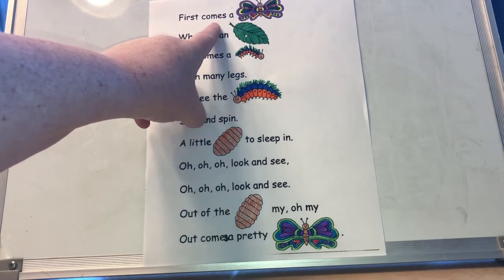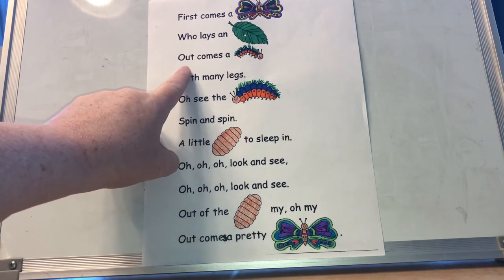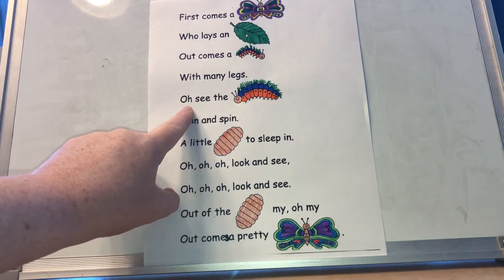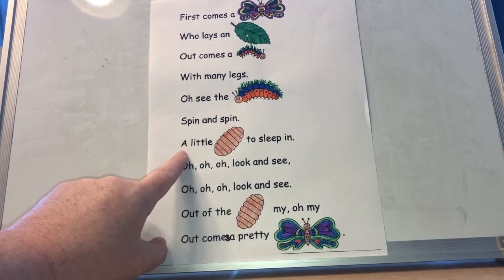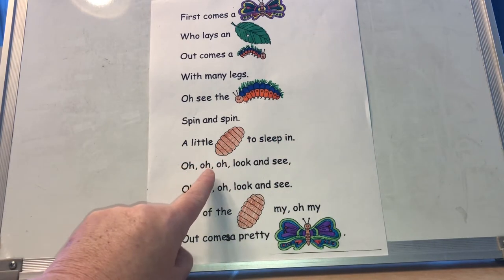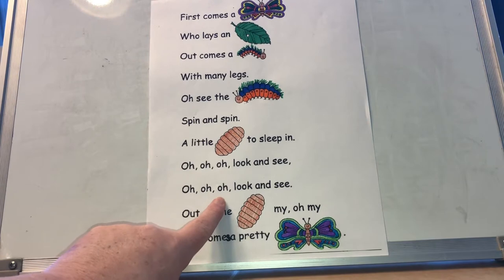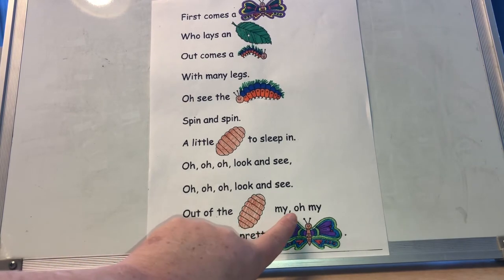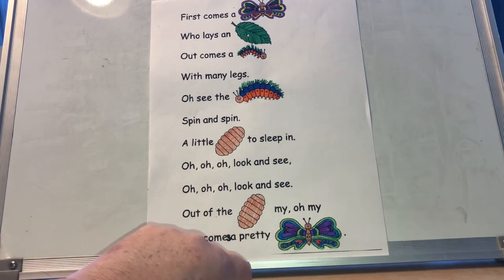First comes a butterfly who lays an egg. Out comes a caterpillar with many legs. Oh see the caterpillar spin and spin, a little chrysalis to sleep in. Oh oh oh, look and see. Out of the chrysalis, my oh my, out comes a pretty butterfly. This time, can you read it with me?